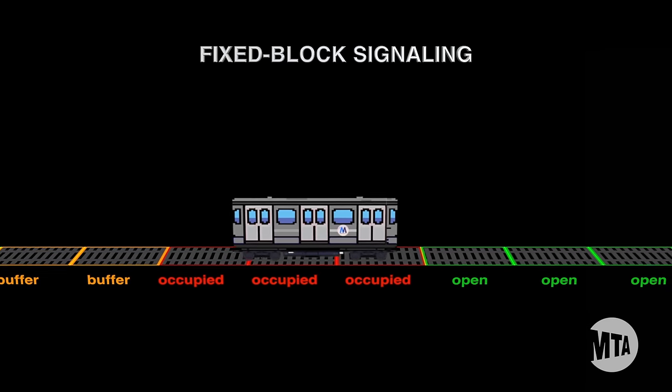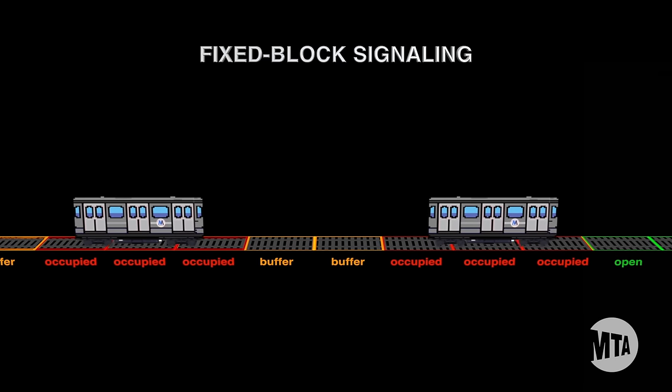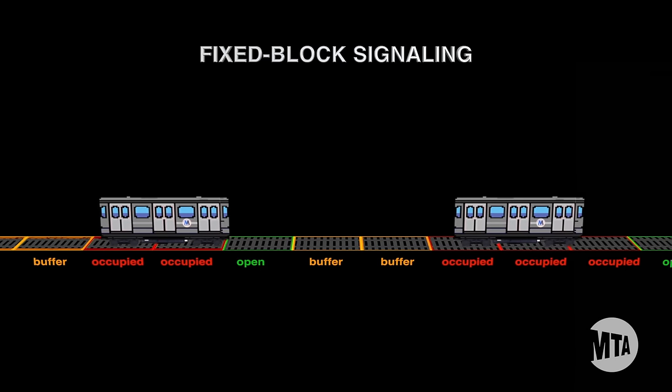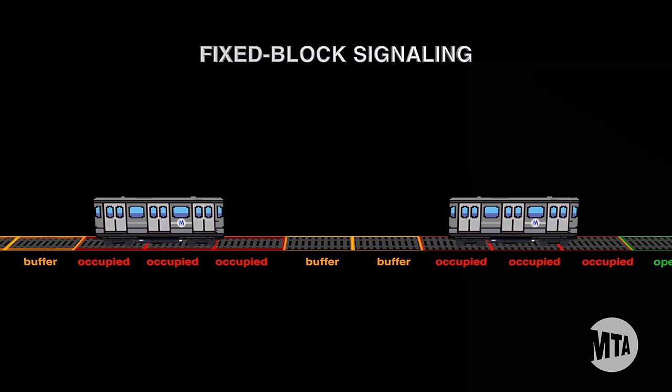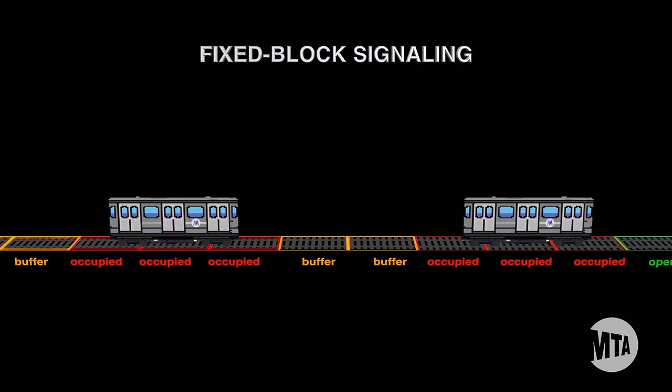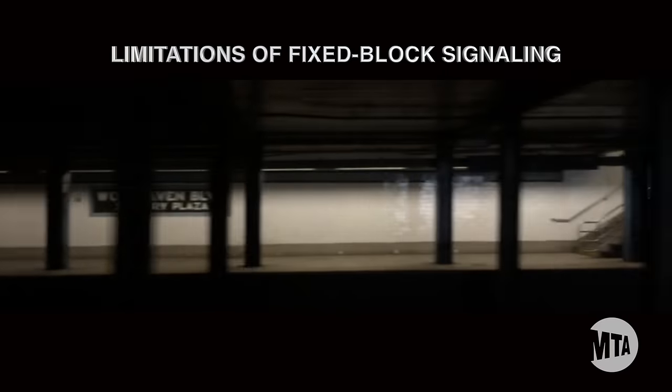The signaling system keeps the train behind it at a safe distance by prohibiting movement into an occupied or buffer block. This safe distance is enforced by stop arms, which can activate the brakes of a train if it tries to move into one of these blocks. It's a very safe system, but there are many limitations.